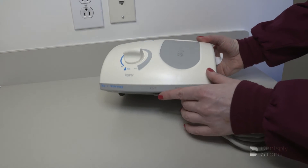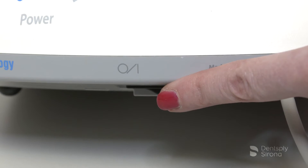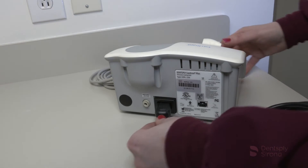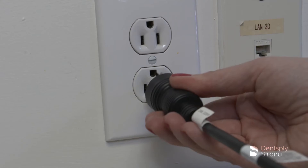Verify the main power on/off switch located at the center of the underside of the system is set to the off position before proceeding. Insert the AC power cord into the power input on the back of the system and insert the plug into an AC wall outlet.